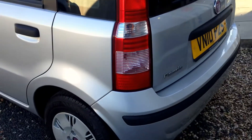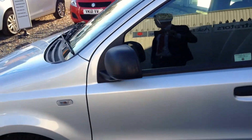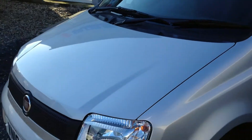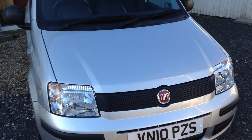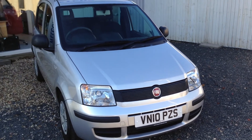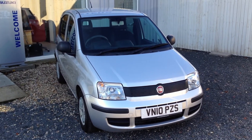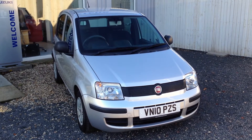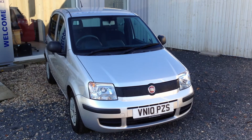This vehicle has just come into our sales at St. Peter's Suzuki in Worcester — very low mileage, very low running costs, a fantastic small city car with full service history and the very low running costs in regards to the £30 a year tax bracket. If you have any questions on this vehicle, please don't hesitate to contact us at St. Peter's Suzuki in Worcester.